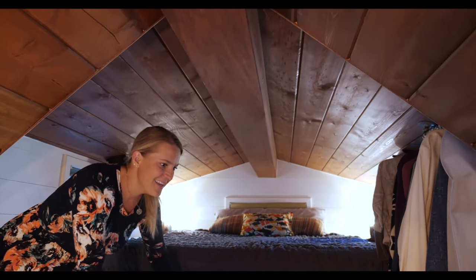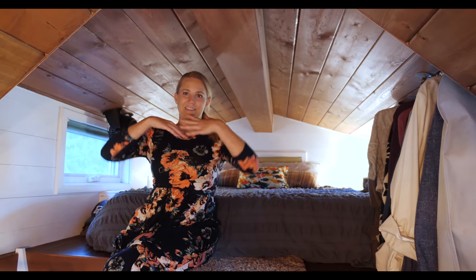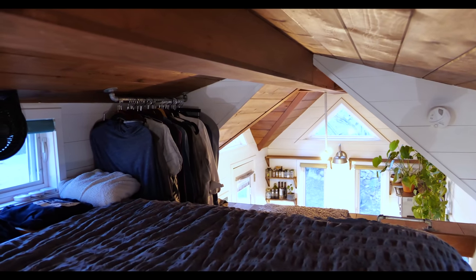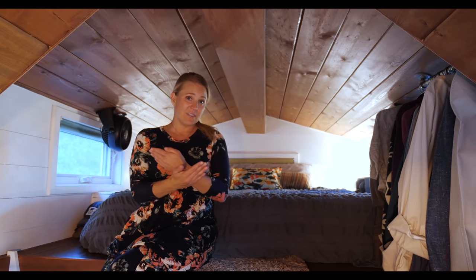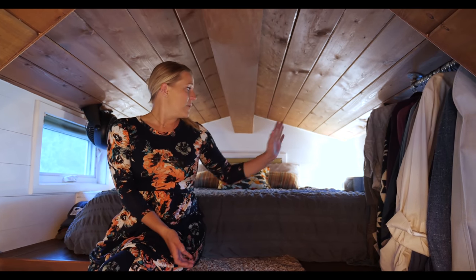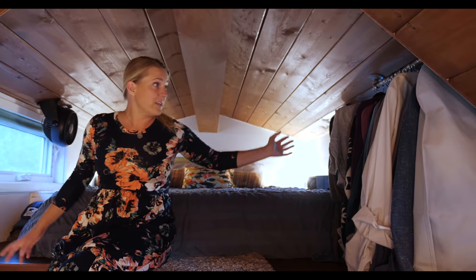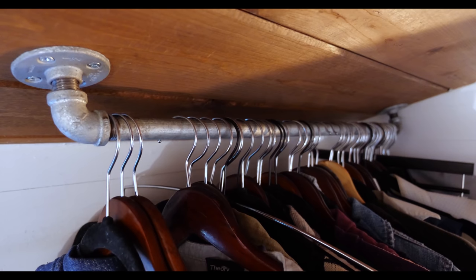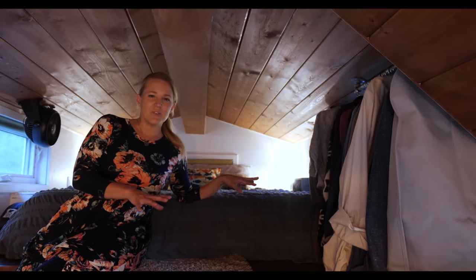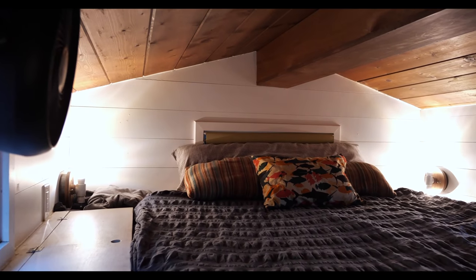Up here is our loft. I love waking up in the morning and seeing all the windows and the beautiful ceiling with the natural light coming in — it's awesome. There are also three windows to help with air circulation and two lights at the end. We have a lot of storage on either side of the bed to store clothing, as well as a bar up here to hang clothes.